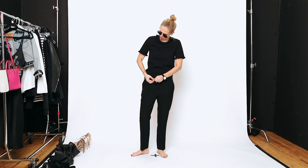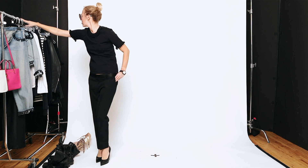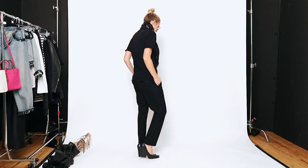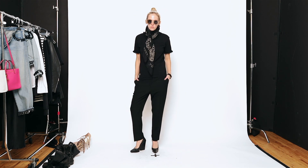Super cute. Here it is with a Celine trouser — super chic. Also some Celine pumps, and just a little bandana pashmina around the neck with the same pom-pom t-shirt. Love this for work. Love this vibe for meetings as well.